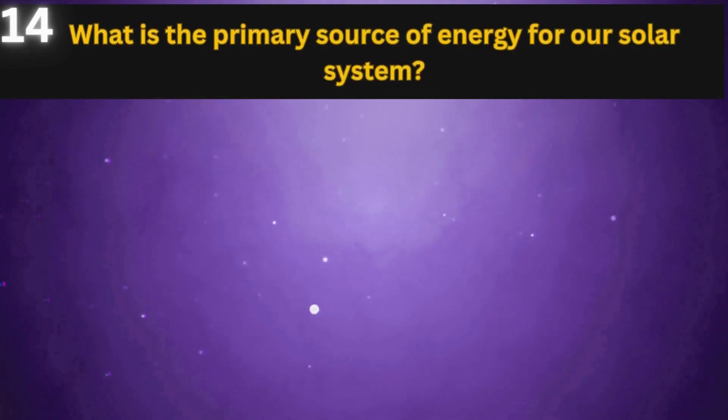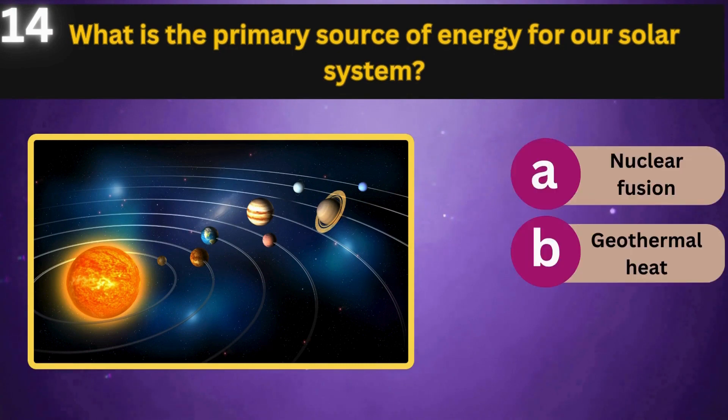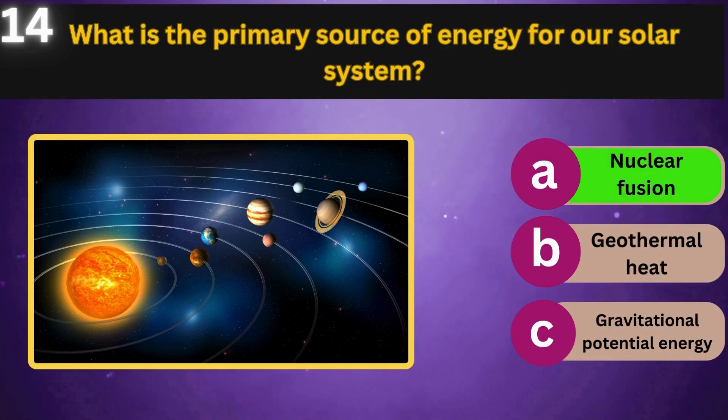What is the primary source of energy for our solar system? Nuclear fusion, geothermal heat, gravitational potential energy. Nuclear fusion.